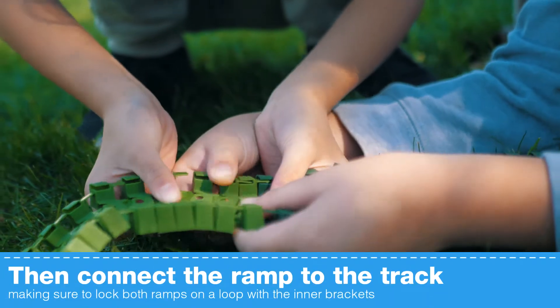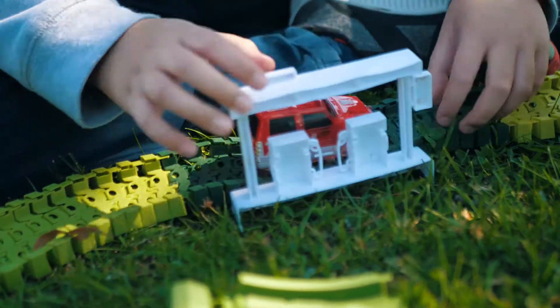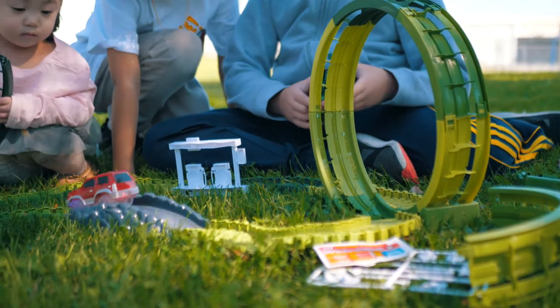Making sure to lock both ramps on a loop with the inner brackets. Press the button on the roof of the car and watch it go, go, go! You can even change the track while the car is in motion.